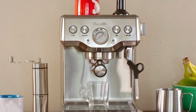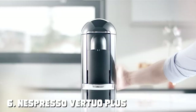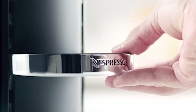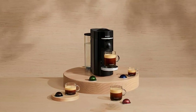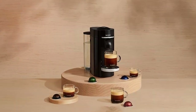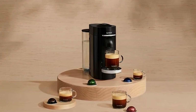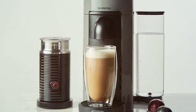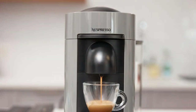Number six is the Nespresso Vertuo Plus Coffee and Espresso Maker by DeLonghi — a game changer for those who appreciate convenience without compromising on quality. DeLonghi has a reputation for crafting premium coffee machines, and this one is no exception. The Vertuo Plus utilizes Nespresso's patented centrifugal extraction technology, ensuring a consistently high-quality brew with each cup. It also offers a wide variety of coffee sizes, from a tiny espresso shot to a generous mug.